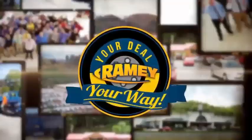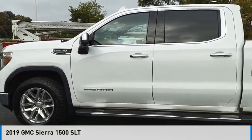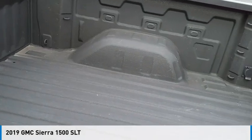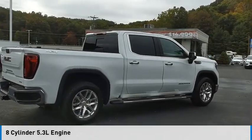At Ramey, it's your deal, your way. Take a ride in the 2019 Sierra 1500. This vehicle is powered by a four-wheel drive, eight-cylinder, 5.3-liter engine.